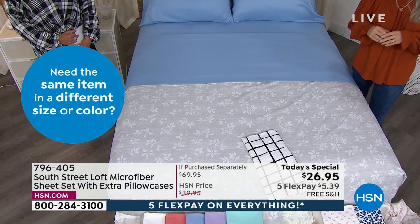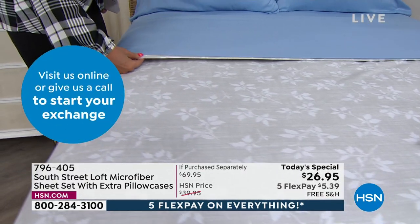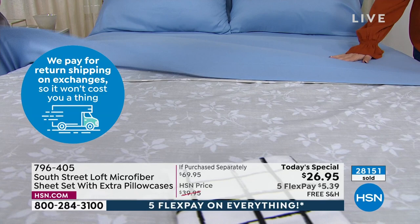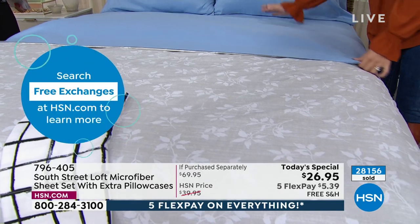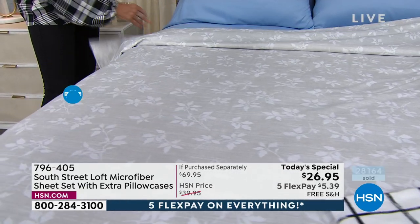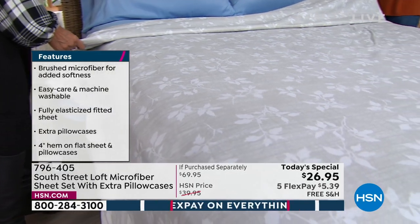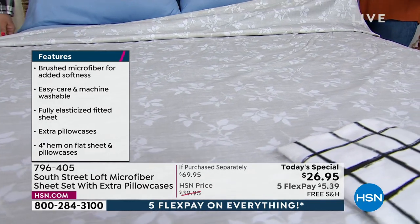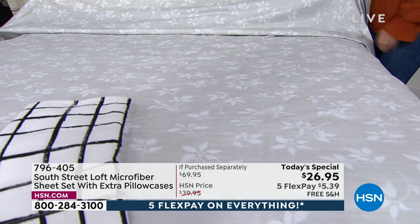What South Street Loft is really known for are their sheets. With their microfiber, they brush those thousands and thousands of densely and finely woven microfibers — brush them once, then come back through and brush them again. That's why these are a huge crowd favorite and why they're known for their sheets. They're very durable — all those thousands of microfibers hold up really well in the wash, and so does the color.